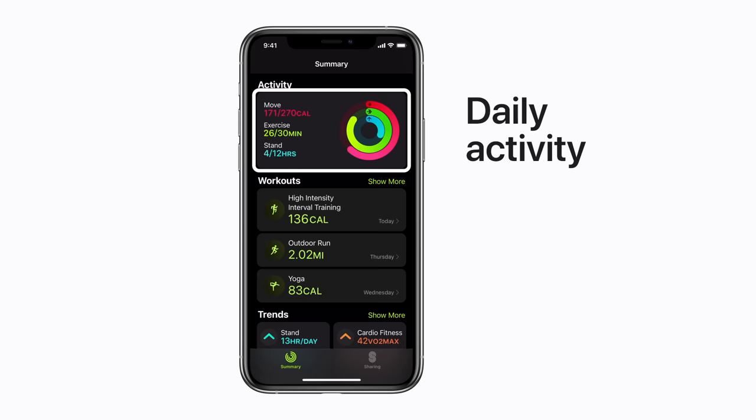Your Apple Watch syncs all this information to the Fitness app on your iPhone, making it easy for you to look back at your activity and workout history to really track your progress. In the Summary tab, you'll see your activity and ring progress for the day, along with a quick peek at your last three workouts.